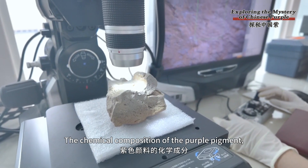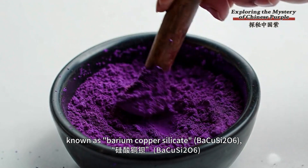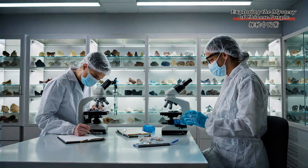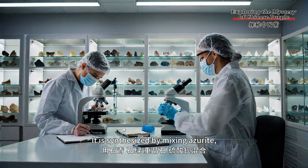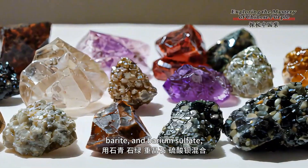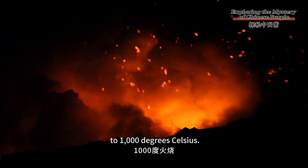The chemical composition of this purple pigment, known as barium copper silicate, is not naturally occurring. It is synthesized by mixing azurite, malachite, barate, and barium sulfate, and then heating the mixture to 1000 degrees Celsius.